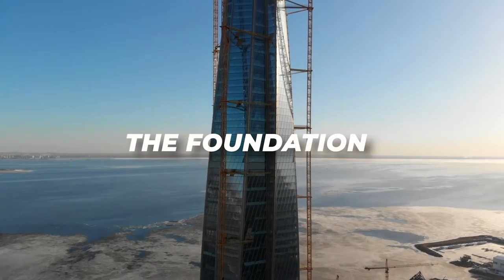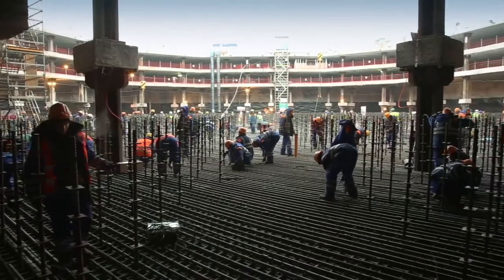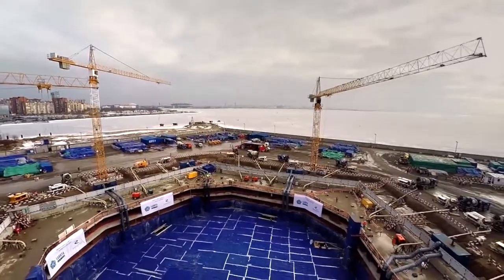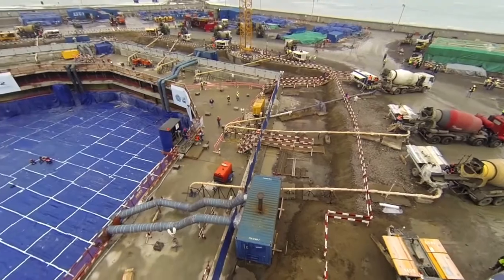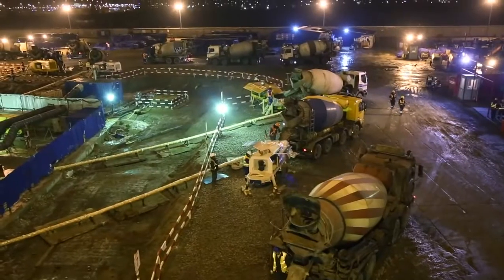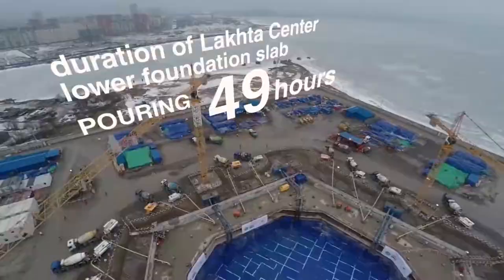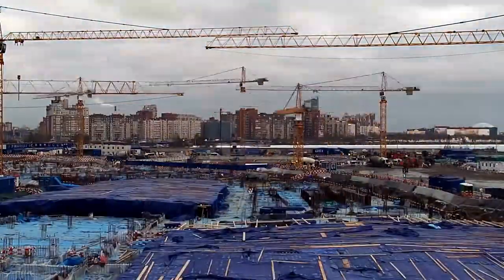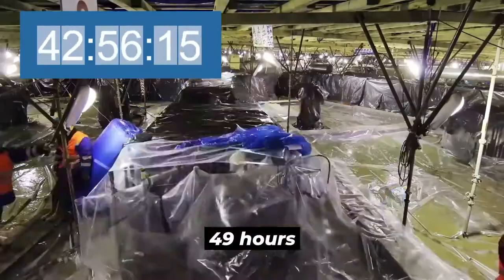The Foundation. For a building to stand as tall as the Lakhta Center Tower does, it has to be standing on a solid foundation. The tower's foundation was put in place by adhering to conventional techniques for construction in the St. Petersburg area, which is known for its unstable and shaky soils. It may interest you to learn that the building's foundation was set up in a record time of 49 uninterrupted hours.